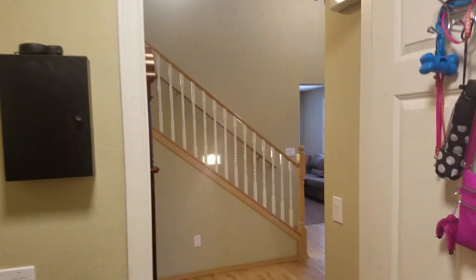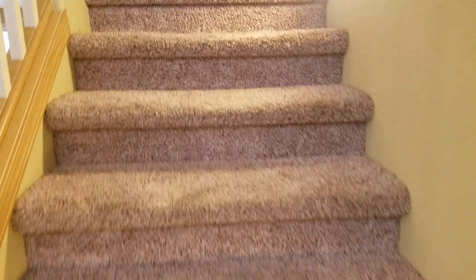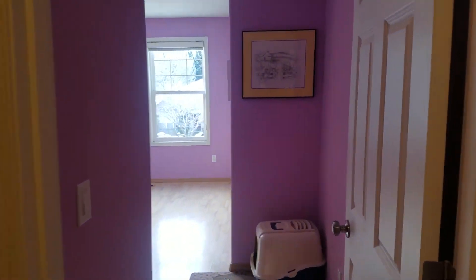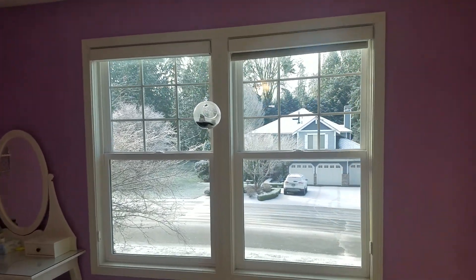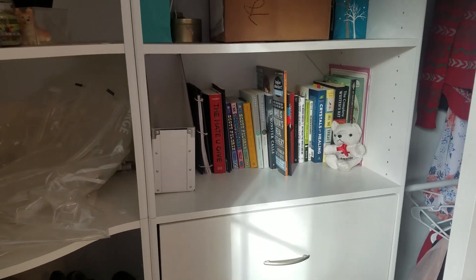We're going upstairs to look at the rest of the house. Starting on the right-hand side, there are two rooms. This is a nice lavender-colored room with a ceiling fan looking out to the front. Nice size closet — this one has a closet solution system.